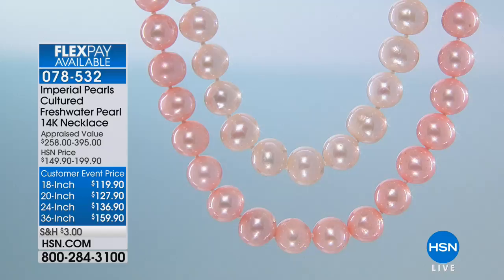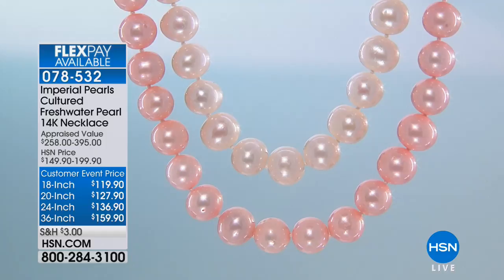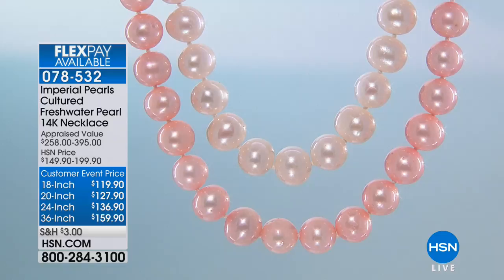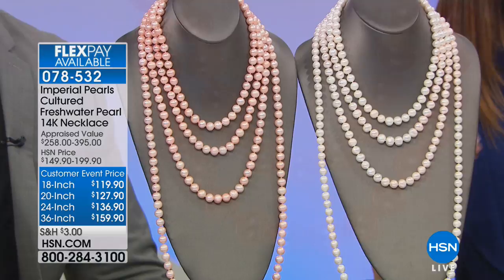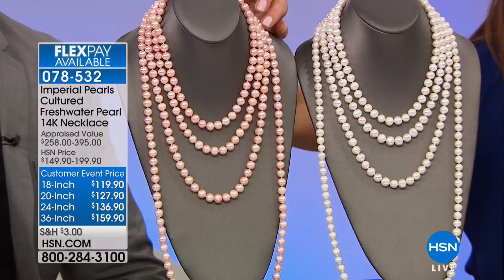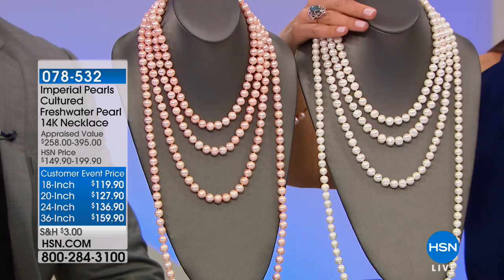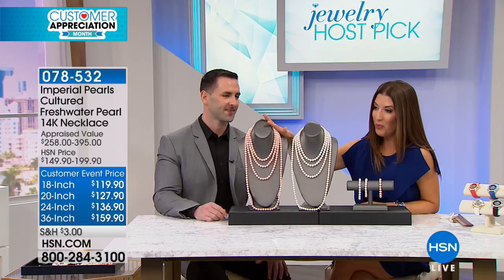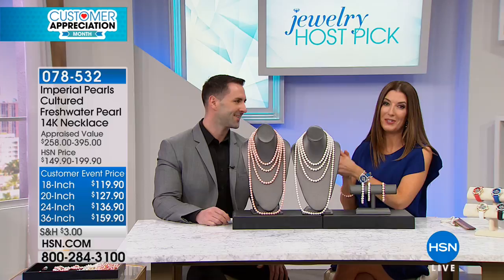I can't think of a more perfect gift than pearls. Pearls are a girl's best friend, and if you're a pearl girl, stick around because we are introducing you to one of the number one all-time best-selling customer picks from Imperial Pearls. You loved it in white, in the 18, 20, 24, and 36 inch lengths — four different lengths to choose from. But for the first time ever in the history of HSN, Josh Bazar has created the blush color on my request.